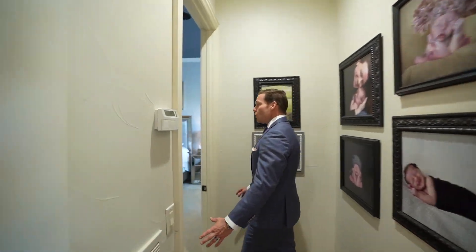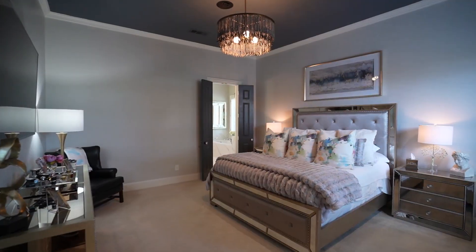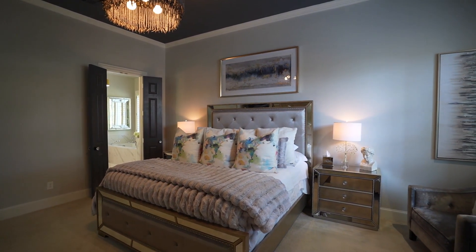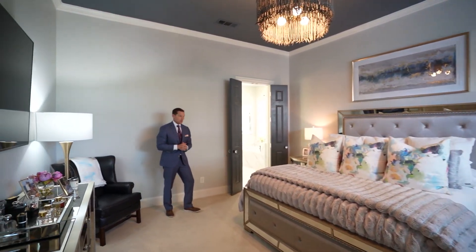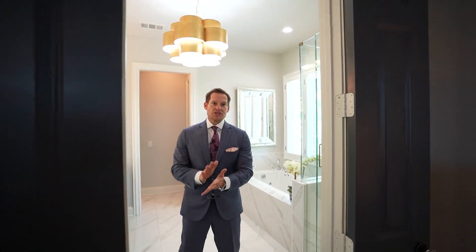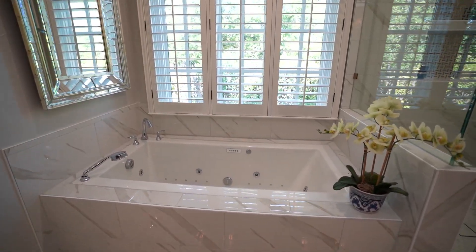The master bedroom has beautiful crown molding, six-inch baseboards, new carpet, new paint, new lighting fixtures, and lots of space for your bed and a sitting area with lots of natural light coming in from the outdoors. Now for the big reveal — a completely remodeled master bathroom that includes beautiful tile, a jetted tub with jets all around and lighting. You could literally get in there and let your worries disappear.